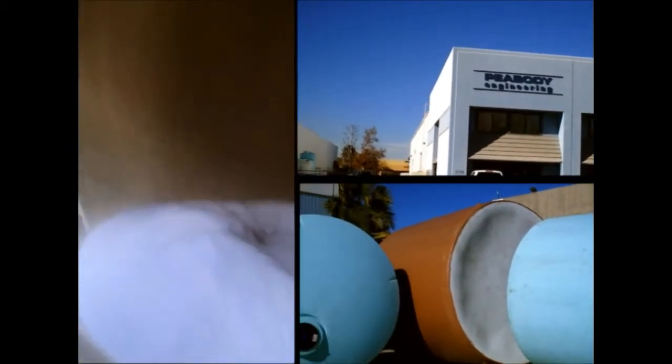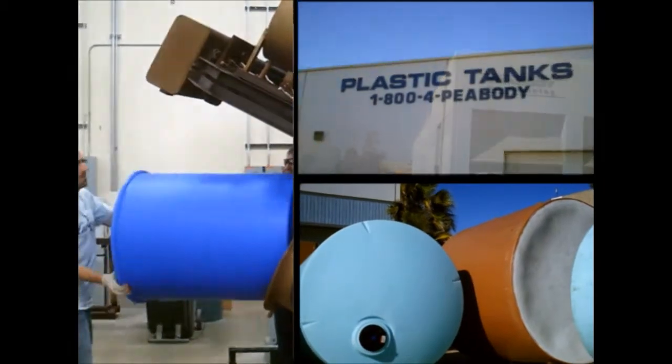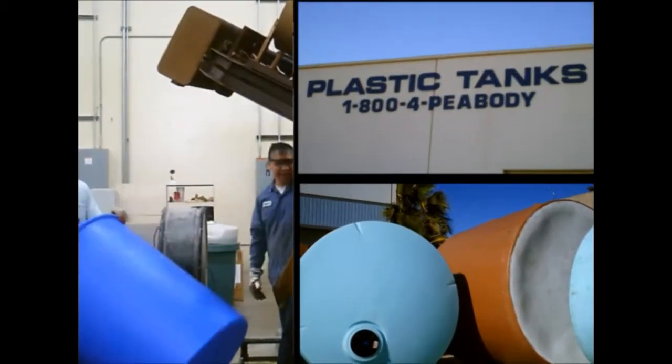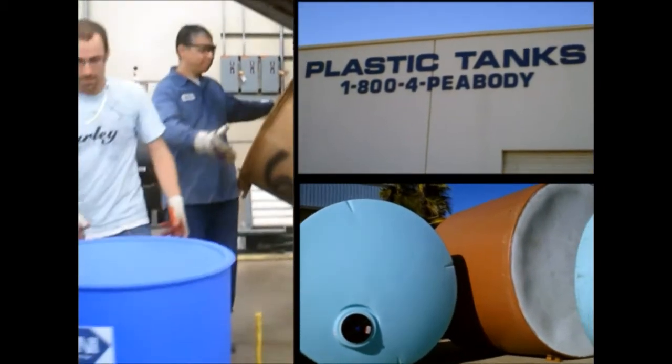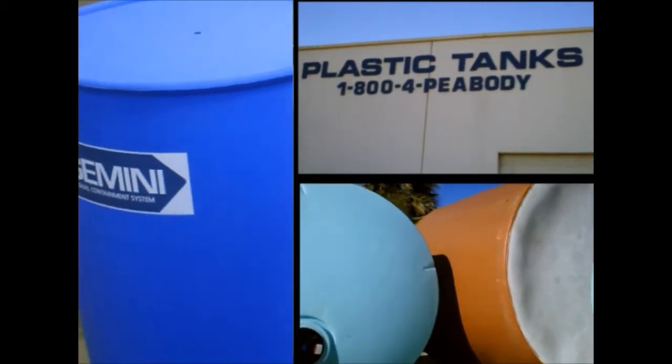Thank you for calling Peabody Engineering. How can we direct your call? Hi, I'm looking for some tanks to store specific chemicals, and I was wondering what yours are made of. Let me get someone who can answer all your plastic tank questions for you. One moment, please.